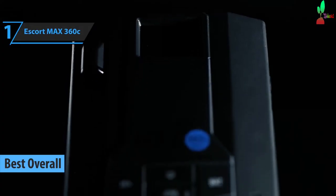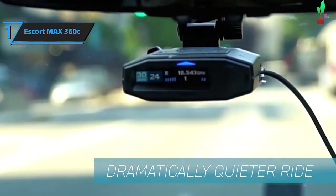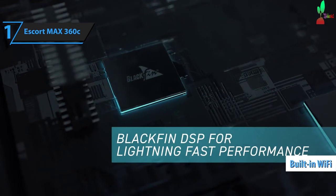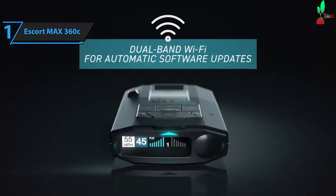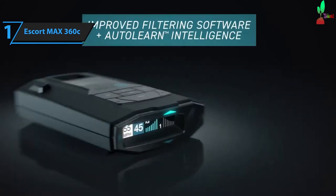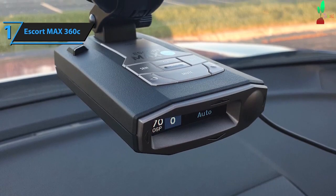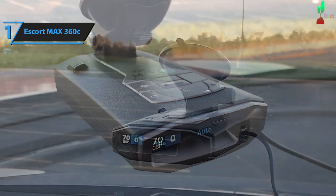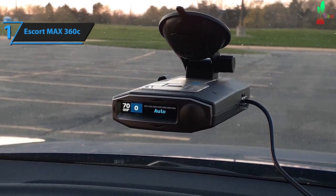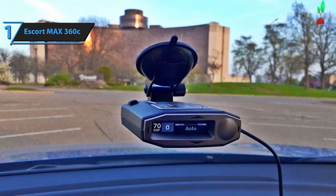Introducing the champion of radar detectors in 2024, the Escort Max 360C. This top-tier, feature-packed device offers an auto-learning system that appeals to both tech enthusiasts and novices alike. The Max 360C is a versatile solution suitable for all, from seasoned experts to absolute beginners. One of its standout features is the built-in Wi-Fi, which facilitates automatic updates and connects you to a vast network of over 100 million drivers. An accompanying smartphone app delivers real-time notifications on various road conditions, including red-light cameras, traffic congestion, and accidents. The C in Max 360C signifies connectivity, denoting the integrated Wi-Fi and Bluetooth capabilities. These wireless connections enable features like Escort Live and Defender Database, and also automatically update your firmware, eliminating the need to remove the device from your vehicle. To access these features, you simply need to download the corresponding app and sync your smartphone — a straightforward process.